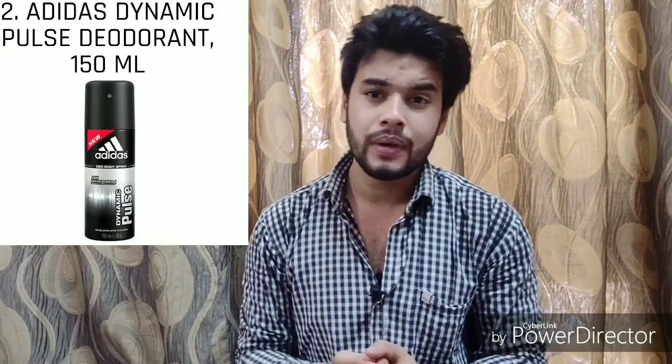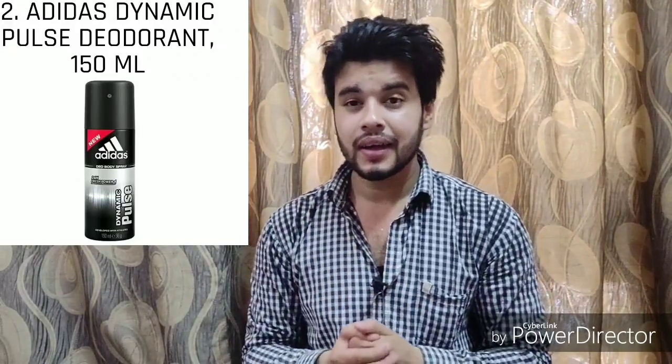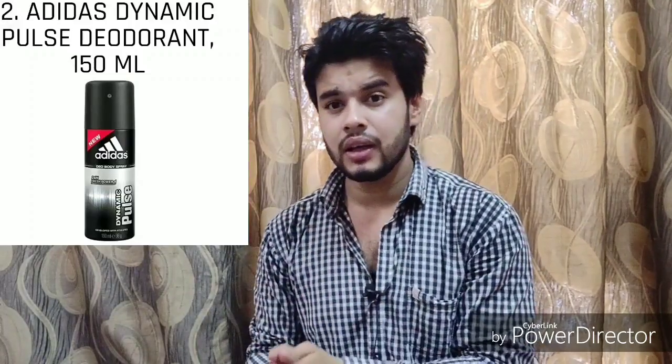Number one is the Adidas Dynamic Pulse Deodorant. If you think Adidas is only a brand that deals in sporting essentials, you are wrong. This deodorant comes with infused scents of green apple, rosemary, and cedar leaves. Its fragrance lasts for an entire day, making it a great soldier for the war against your body odor. It is priced at 150 rupees — a great deodorant to consider.